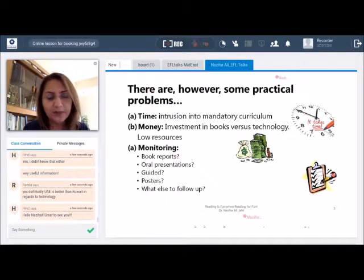It is a little challenging to think of any negative outcomes from extensive reading. However, there are some practical problems. One is time — when time is allocated for extensive reading, it is an intrusion into the mandatory curriculum that requires completion. Then there is money, as one has to decide whether to invest in books or technology or free resources available online. A third challenge is how to monitor individual student progress in vocabulary, grammar, spelling, or writing skills.